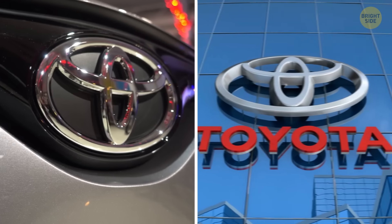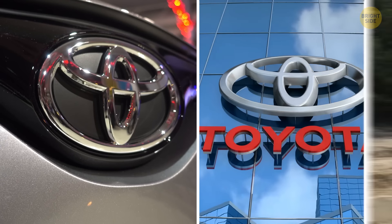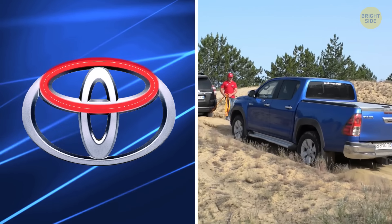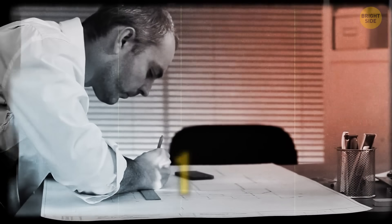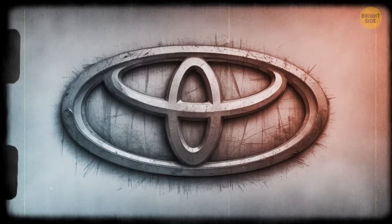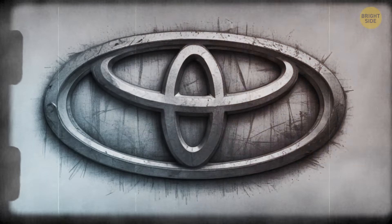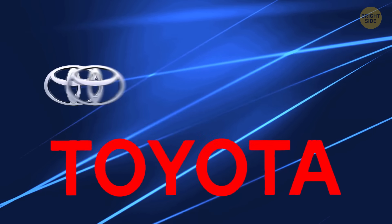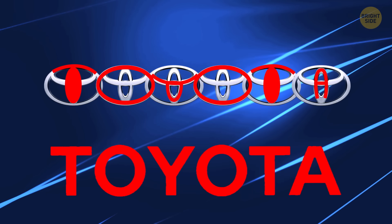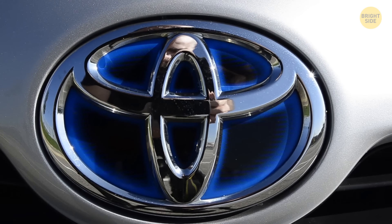Toyota's logo — it's simple, easy to spot, but kinda puzzling, right? I mean, cars have four wheels, but the logo's got three circles. Turns out it was picked way back in 1936, and wasn't cooked up in-house. It won in a logo design contest. And those circles? They're not just random — you can actually split them up to spell out T-O-Y-O-T-A. Pretty clever, huh?